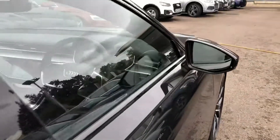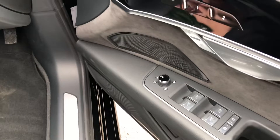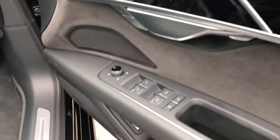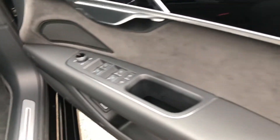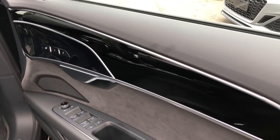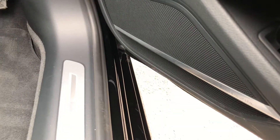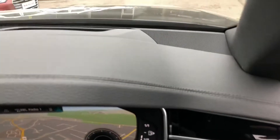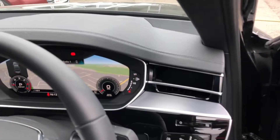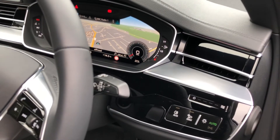Moving to the front of the vehicle, the car has heated electrically adjustable exterior mirrors, electric windows in the front and rear with a child lock option, suede inserts in the door sills with high-gloss black inlays. We have the premium Bang & Olufsen 3D sound system with speakers throughout the vehicle, which really enhances your in-car entertainment. The car also features automatic headlights and wipers.